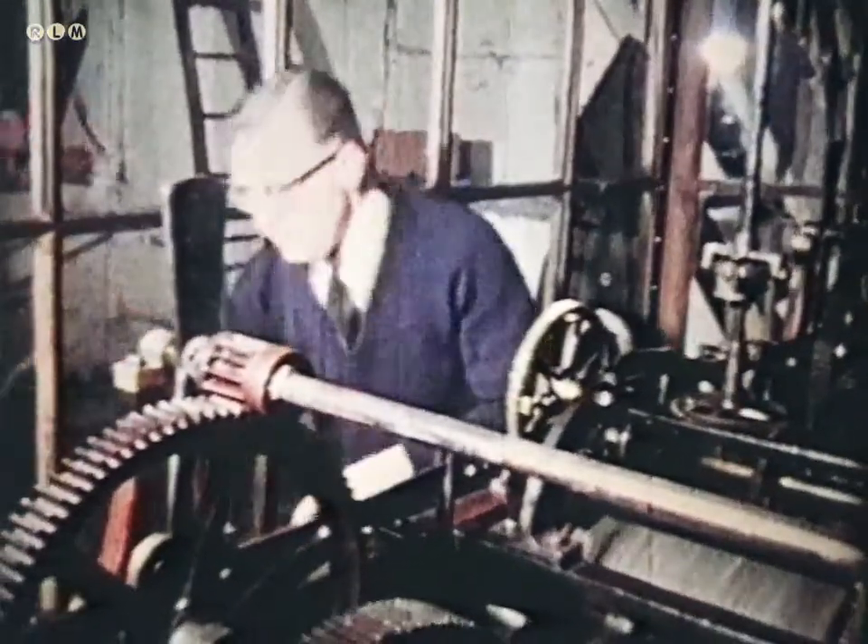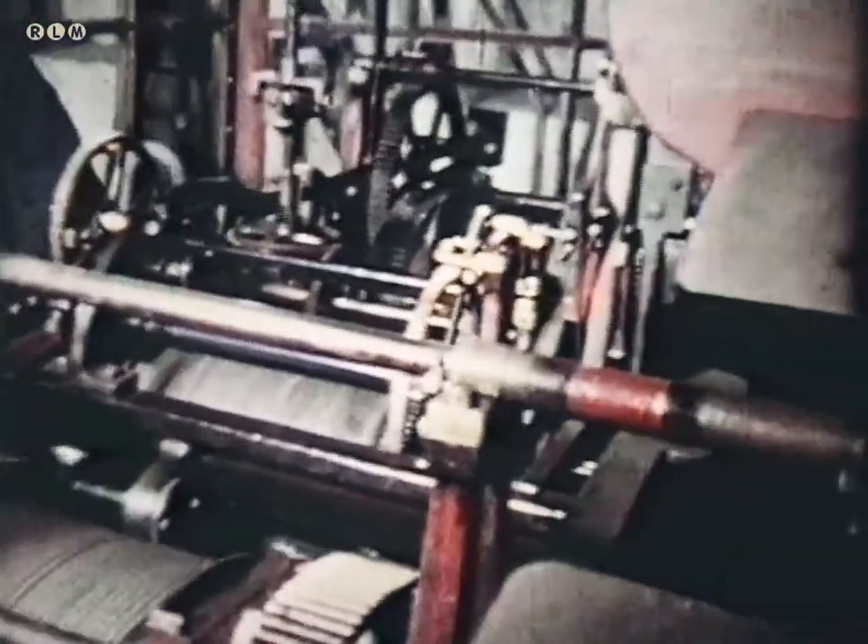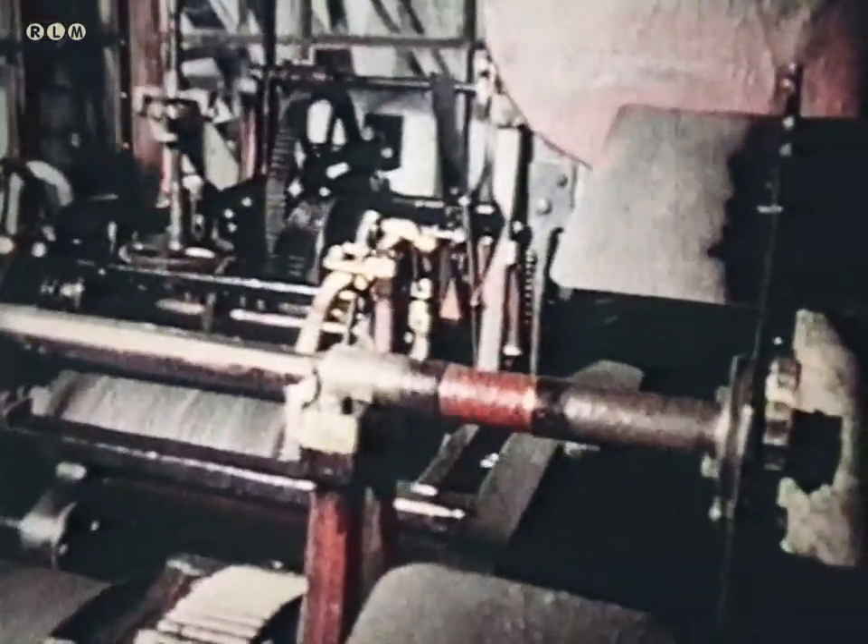The existing weights of the actual timepiece were to be retained. The heavier weights, which had previously to be wound daily for the strike and the chime, were to be dispensed with, and electric motors now provide the drive for these.